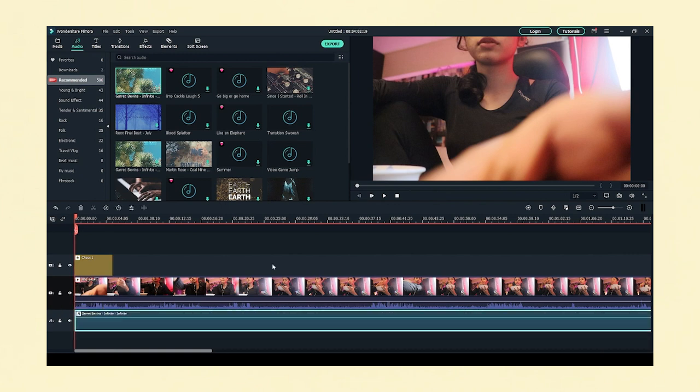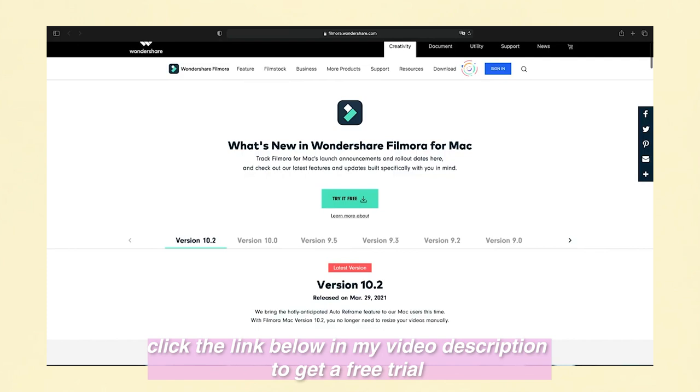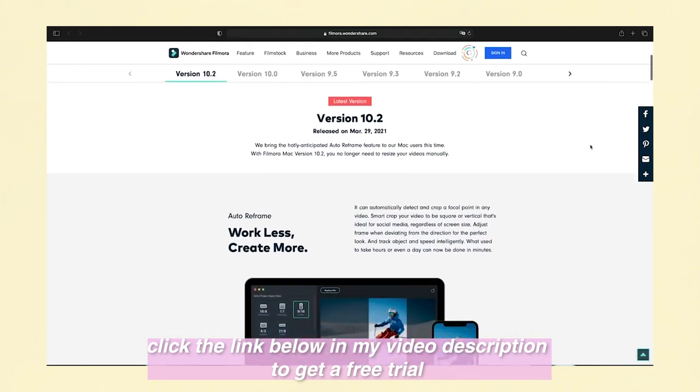They also have access to an amazing audio library which I love so much personally because finding good music for YouTube videos is a hassle every single time, but with Wondershare Filmora 10 it just becomes so much easier. You guys should definitely click on the link in my description box to download Filmora 10 and have a free trial. Look at how it feels to use, how you guys like it, and comment down below your thoughts on Filmora 10. Thanks to Wondershare Filmora 10 for sponsoring this video.